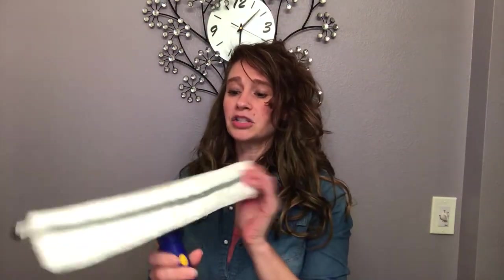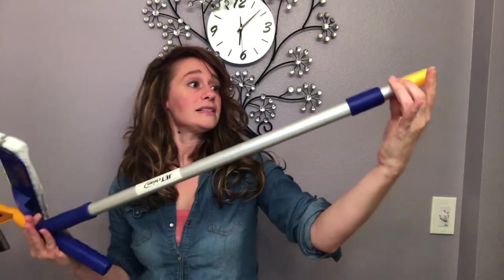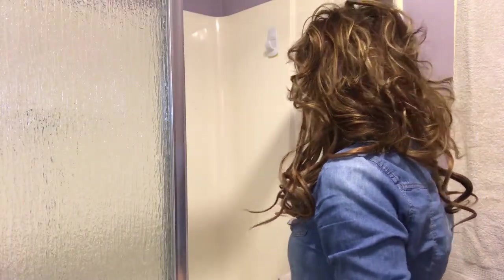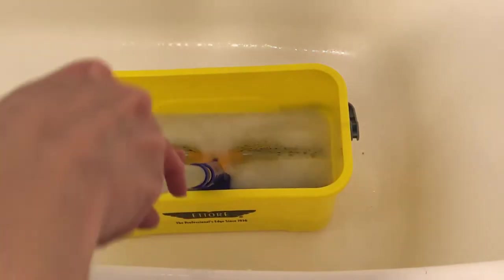Those of you who have followed me know that I struggle to find a tool that will clean a shower quickly and efficiently, so I want to share my most recent favorite. Voilà — it is actually meant to be a window washer, but it does an amazing job at cleaning a shower. It also comes with a detachable telescoping handle, which makes it even more amazing.